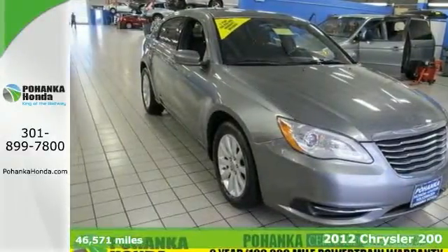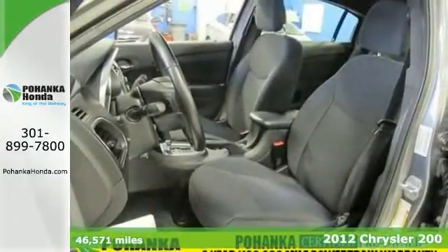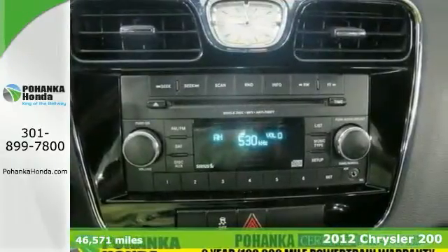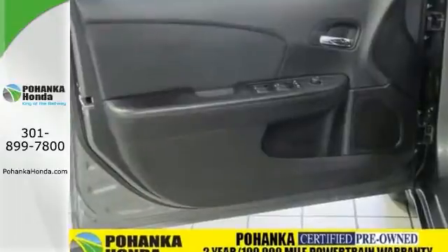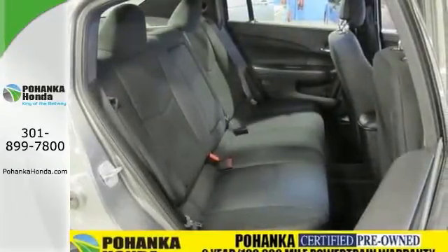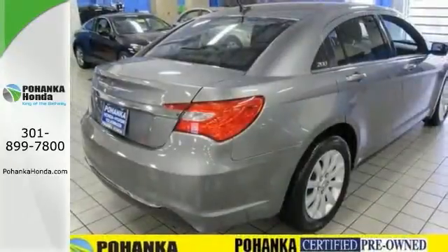Come on in and take a look at the deal we have on this good-looking 2012 Chrysler 200. It's a great one-owner vehicle, and it's been well taken care of. This Chrysler 200 has comfort and safety to spare. It comes with a clean Carfax, and it even includes a warranty.